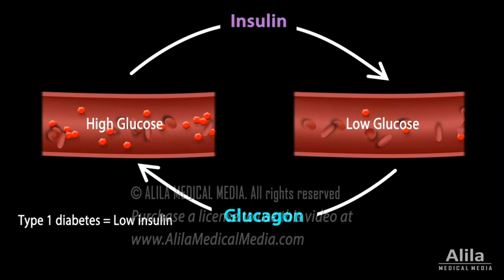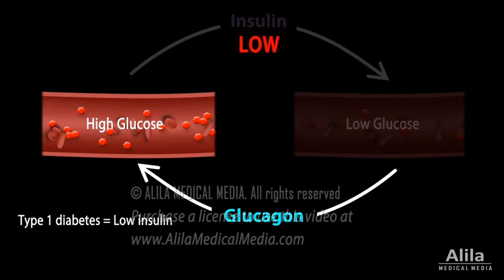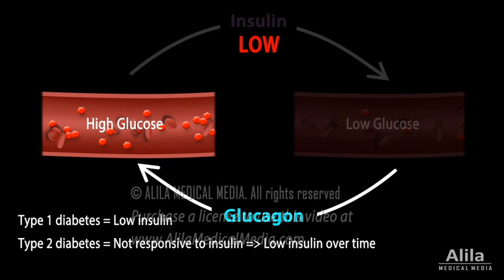While type 1 diabetes is caused by low insulin production and can be effectively managed with insulin injections, treatment of type 2 diabetes is more complex. By definition, type 2 diabetic patients have a normal insulin level but their tissues are not responsive to insulin. However, with time, some patients may also start losing insulin production.